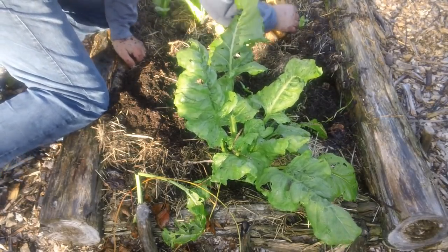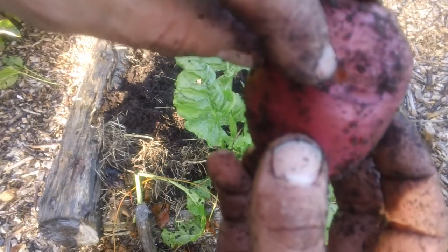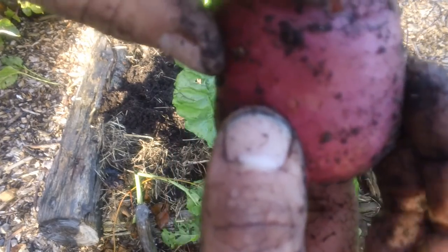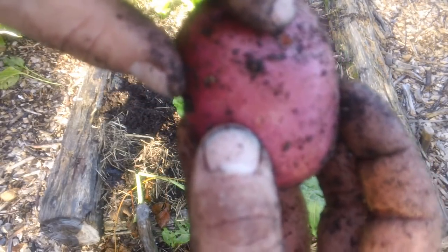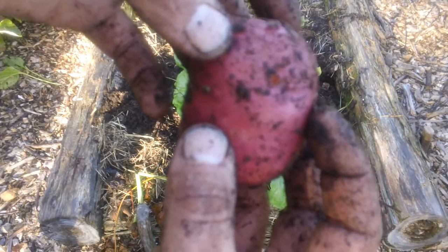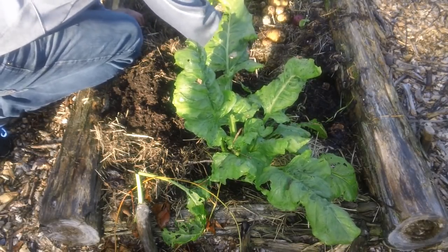Certain pests will attack them. You look at this red norland really closely — right there — there's a tiny hole. Something is working at that. It's not a big deal, still totally edible, but if I leave that in the ground, whatever's boring in there is just going to keep coming back and working on it. Eventually it'll compromise the potato such that it can't be stored — any potato you're going to put in cold storage has got to be perfect. A bug living in it means it's much more likely to rot.